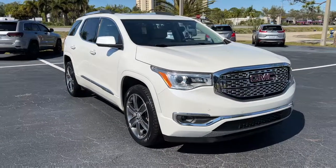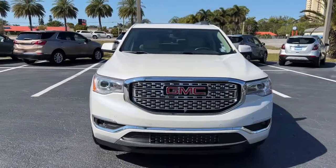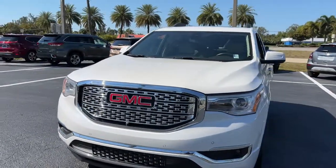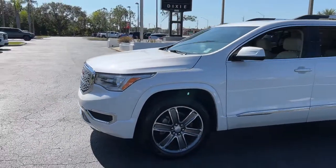Looking for your dream car? It could be the 2017 GMC Acadia. This vehicle is an outstanding buy with fewer than 40,000 miles on the odometer. Answer the call to drive boldly into the future.